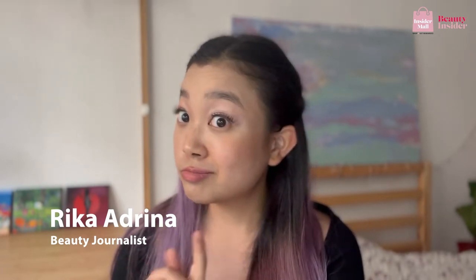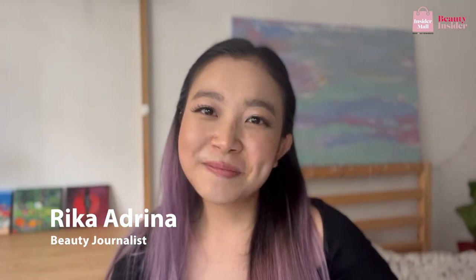We all know the wonders that threading can do to our eyebrows, but what about face threading? Hey beauties, it's Rika here. Face threading is similar to eyebrow threading, but it removes excess hair from your entire face — your upper lip, chin, forehead, even your cheeks. That means you can say goodbye to the fuzz on your skin and say hello to a smoother makeup application. Threading hurts less, is faster and more precise, and is suitable for all skin types.